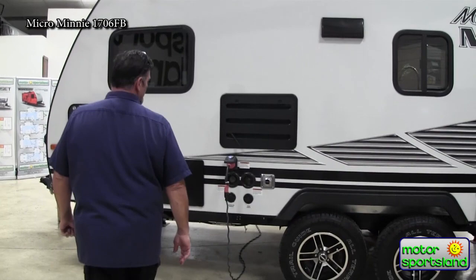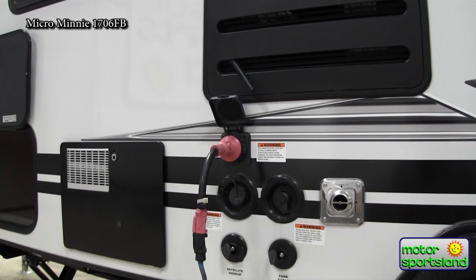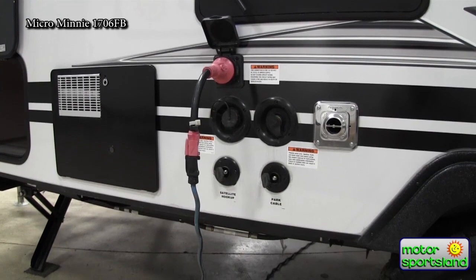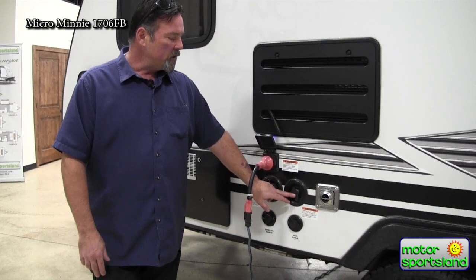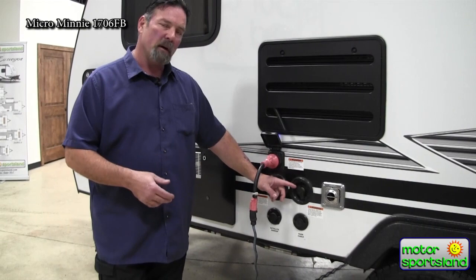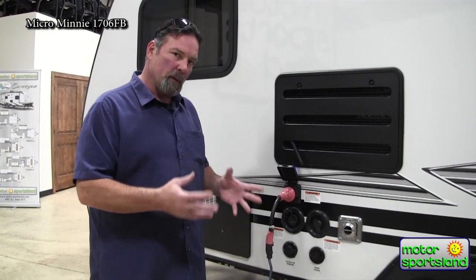Over at the utility station you have your 30-amp service with a screw-on connection — tightens up so if anyone kicks it, there's protection. You have your fresh water fill — a 32-gallon fresh water tank and a 6-gallon hot water tank. For boondocking, that's how much you can carry. There's also a fresh water hookup for full-hookup campsites. When you hook up there, you'll want a regulator — a lot of parks have unregulated water pressure and we don't want to blow out fittings.